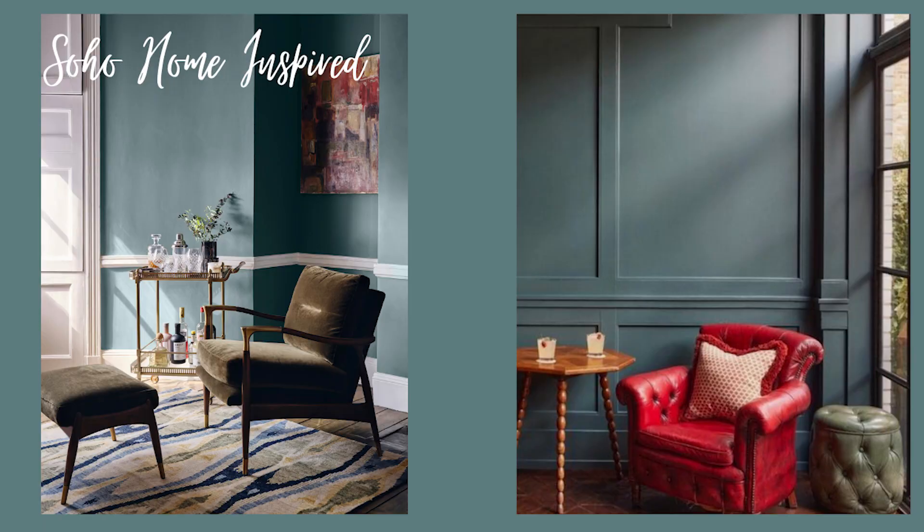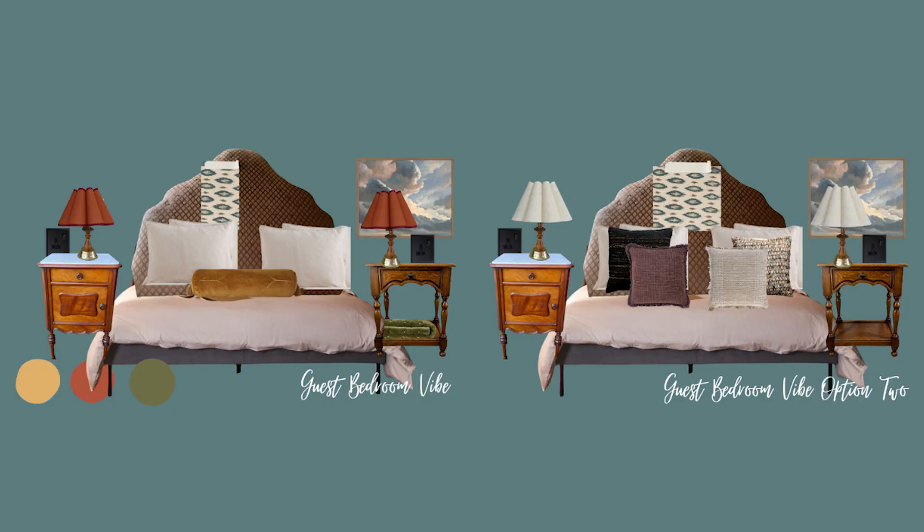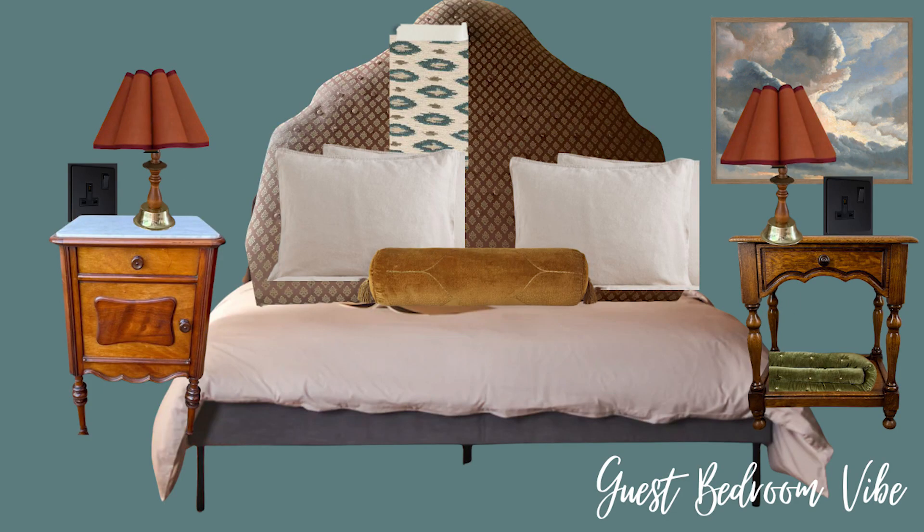Moving on now to the guest bedroom — the first room we're planning on finishing so we can actually sleep down there. I've been really inspired by Soho Home, particularly this teal colour. I love how well it contrasts against green and I quite like this pop of red, but this is where I really need your help. I've got two different concepts at the moment. The first one is going a little bit more colourful — I was going to have this ikat fabric on a vintage-style headboard with brightly coloured red lampshades.